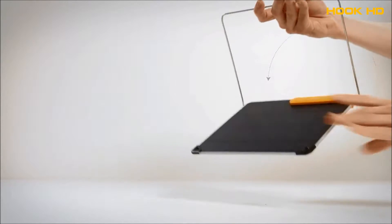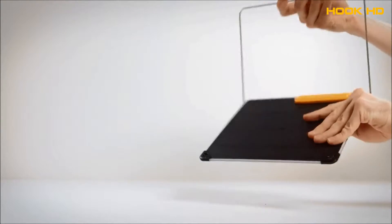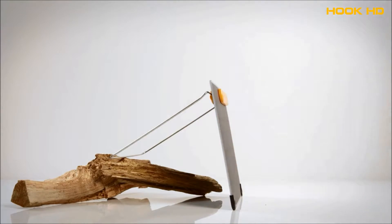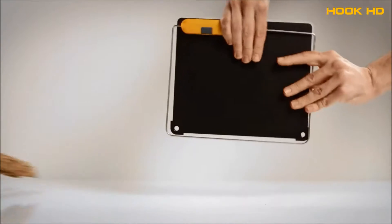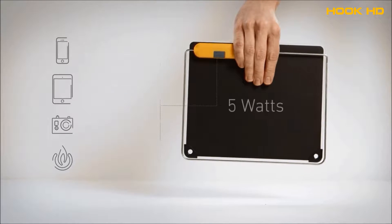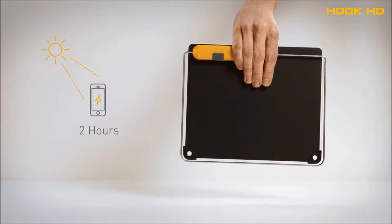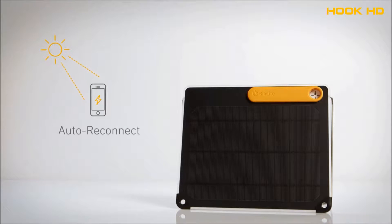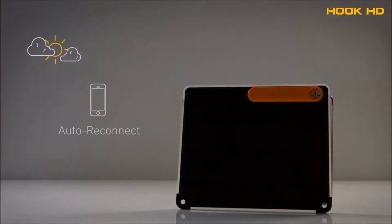The 360 kickstand makes it easy to position from any angle and stabilizes uneven terrain. Get a full 5-watt output and power phones, tablets, cameras, and BioLite gear. In peak sunlight, you can fill up a smartphone in as little as two hours. Never miss a drop of sun with Auto Reconnect, which re-engages charging after cloudy skies pass through.